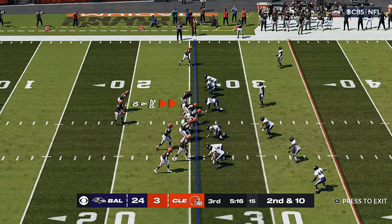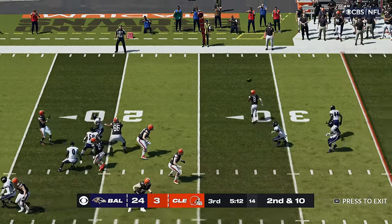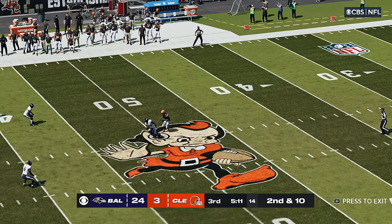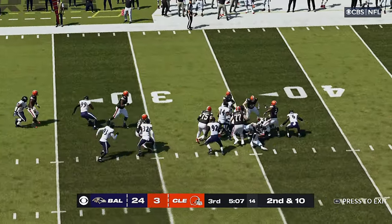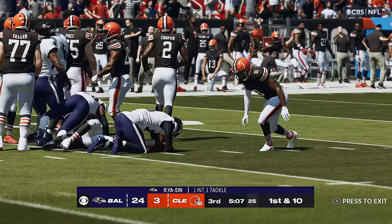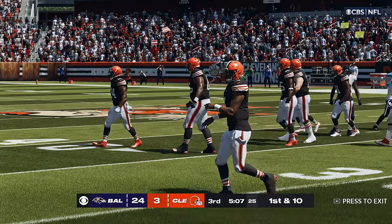They had the run for no gain. Now they'll try again from the 25 on second and 10. Oh, you saw that one coming — it's intercepted, torn back across his body. Picked off by Rakia Sin. And the return here is stopped at the 35-yard line.